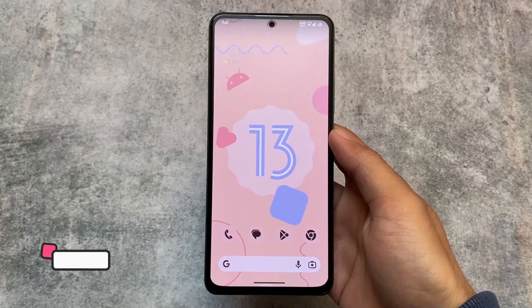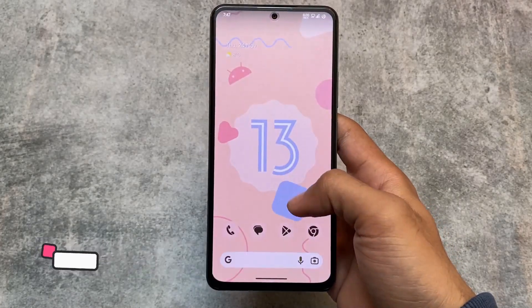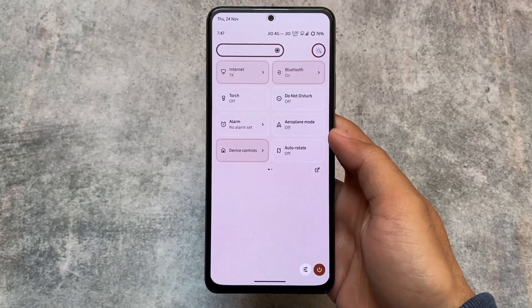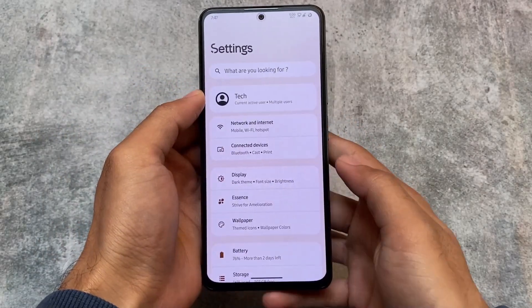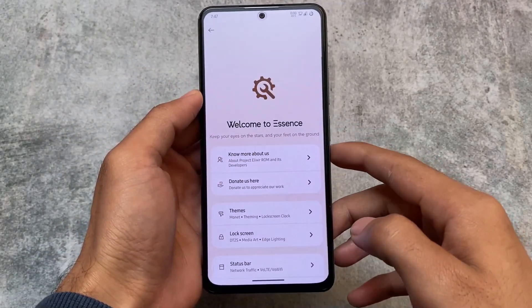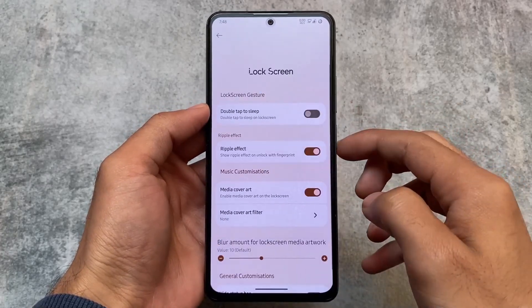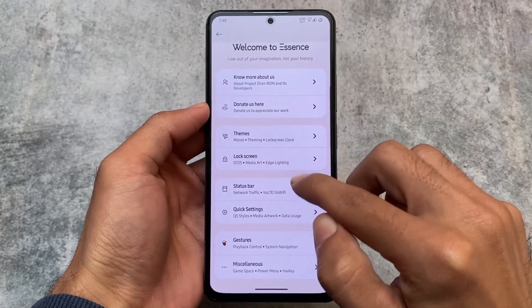These are the noticeable changes — other changes are basically the same with no major additions left. This version also includes a fluid UI style quick settings panel. If you watched my Pixel Plus UI video I already showed that it includes a fluid UI style quick settings panel which looks good with Android 13, and with this Project Elixir latest version these things are already available.